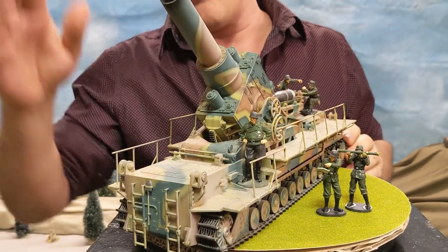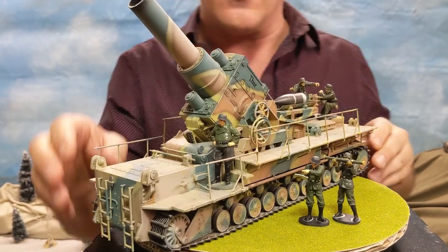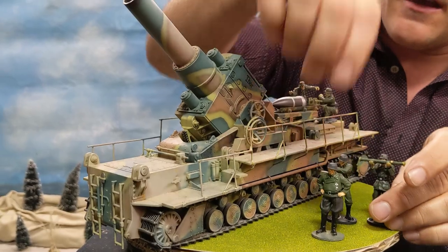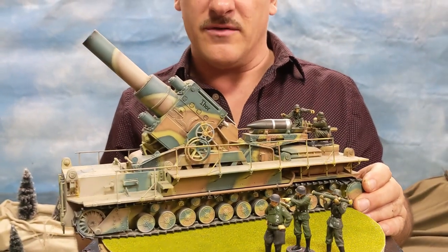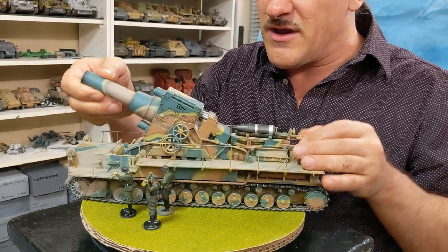Nobody would be standing here when that thing went off — it would probably kill you. The shockwave from that gun firing might kill you. So I imagine if that thing was going off, people would be standing very far away — much further away than that. And these guys here, they probably hired deaf people to do that job. Another really cool feature about this gun is it actually has a recoil, so when it fires, it actually moves back with a spring action.